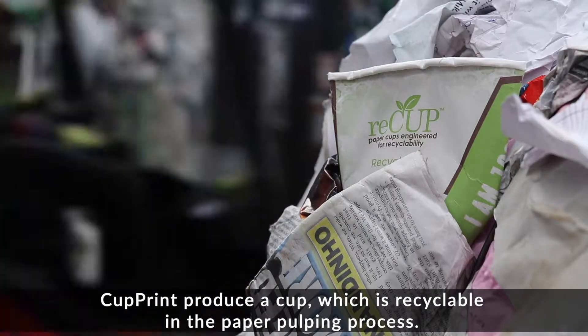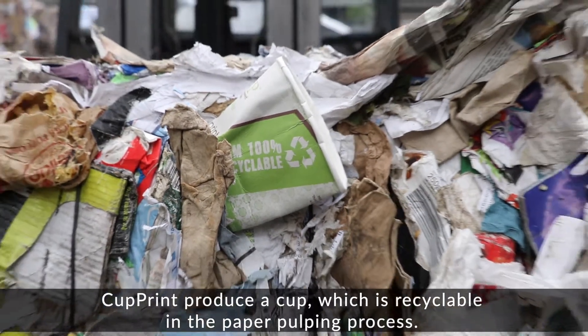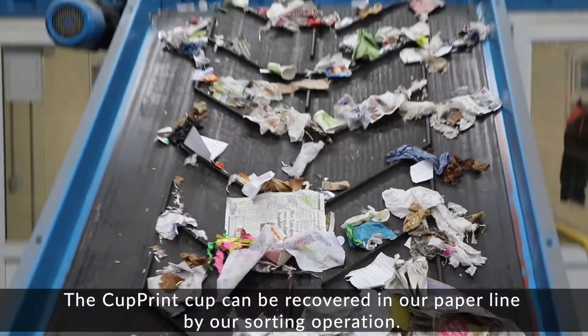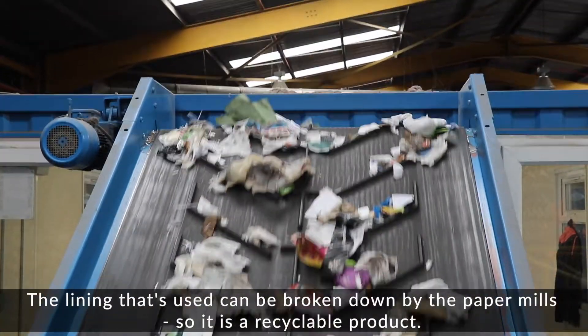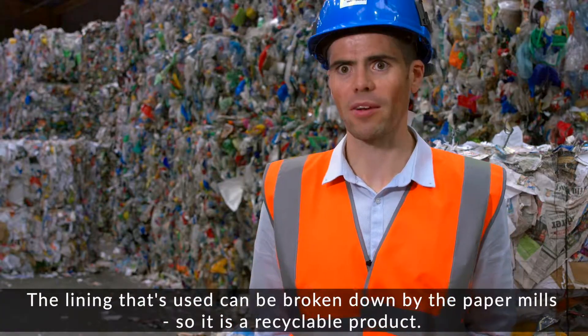The Cupprint cup is recyclable in the paper pulping process. The Cupprint cup can be recovered in our paper line by our sorting operation. The lining that's used can be broken down by the paper mills, so it is a recyclable product.